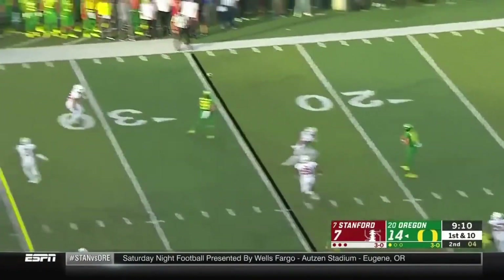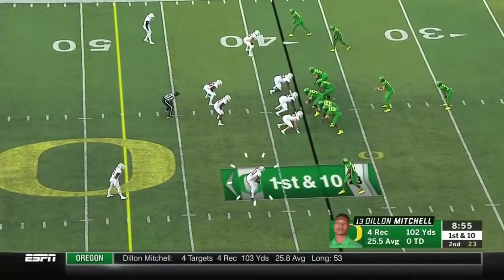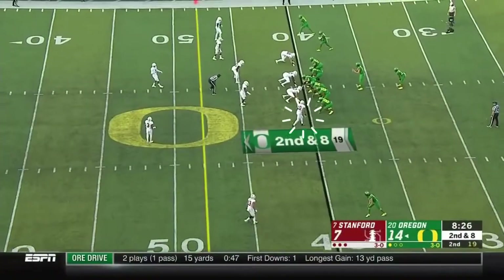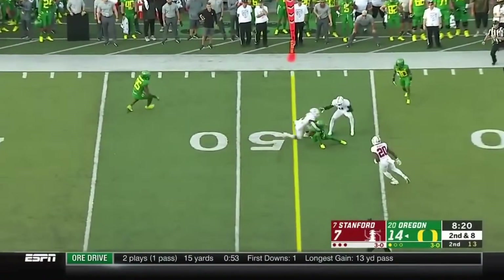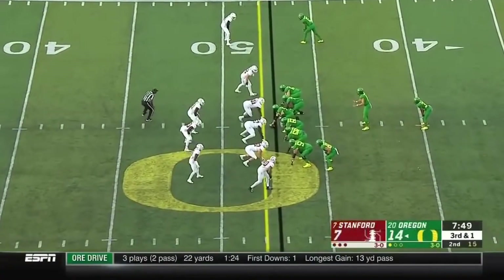Herbert — who's got the hot hand — flips it far aside. He's going to try to do what he can to mix up the looks, but this offense right now... Herbert is 9 of 10. Looking to throw again, has time, and delivers underneath it. Effective short yardage back.